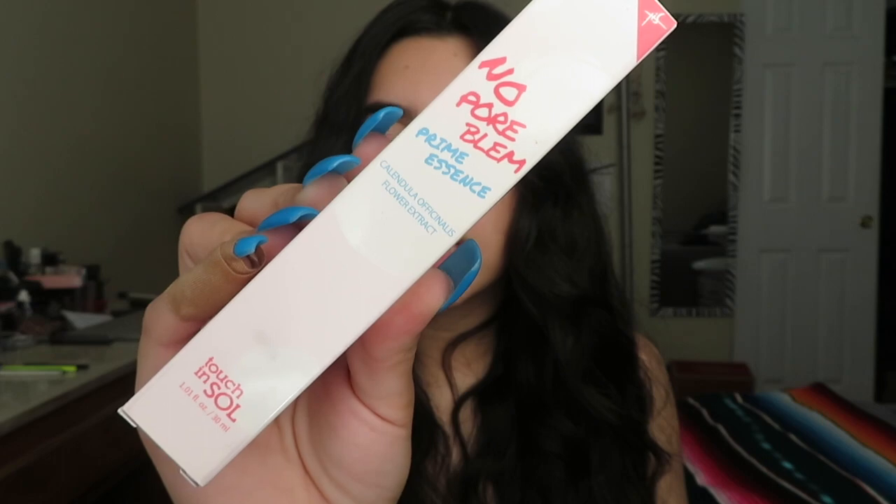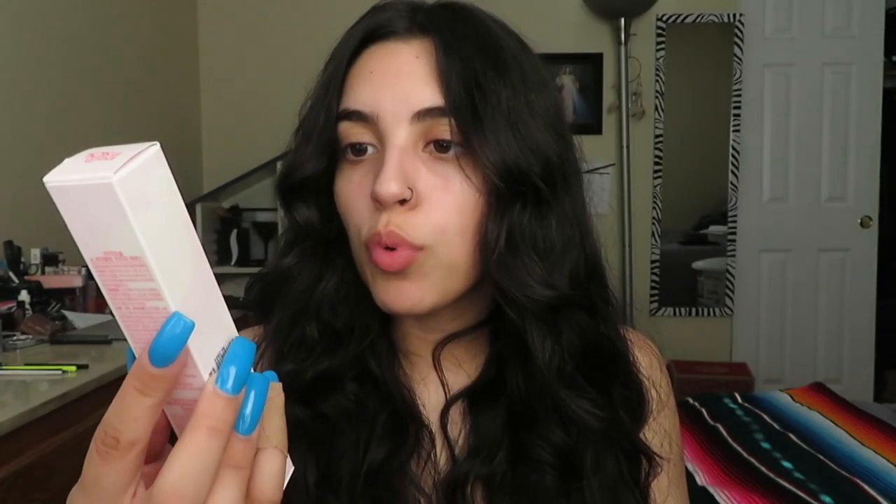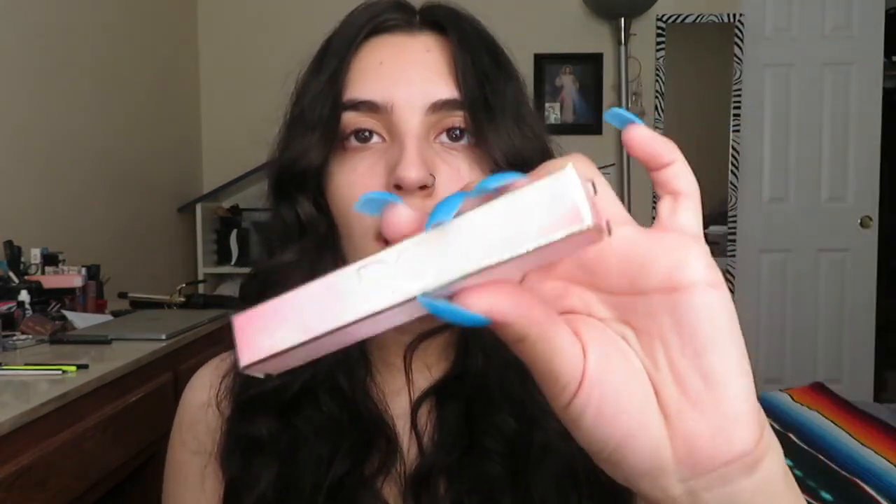Next we have the Touch and Soul No Pore Blur prime essence. They did send me a primer from the same brand in another box. This one might be a little different — it says it has calendula flower extract — so maybe they just added an ingredient. We'll see if it's the same as the other one I have.